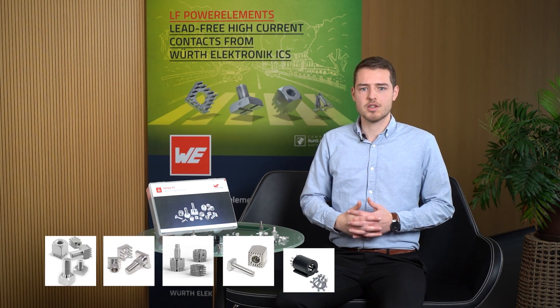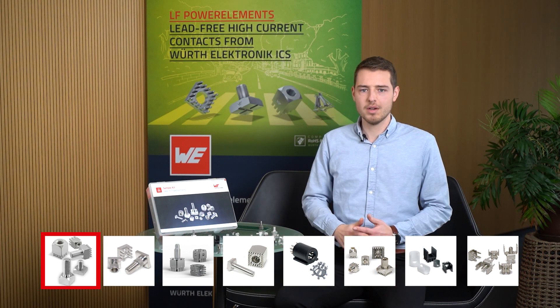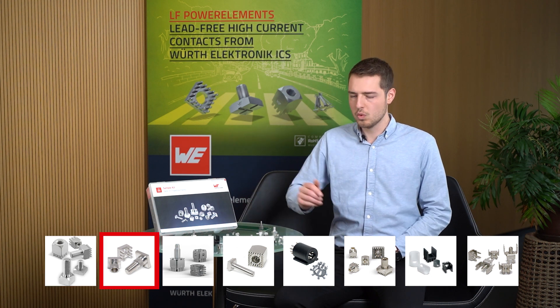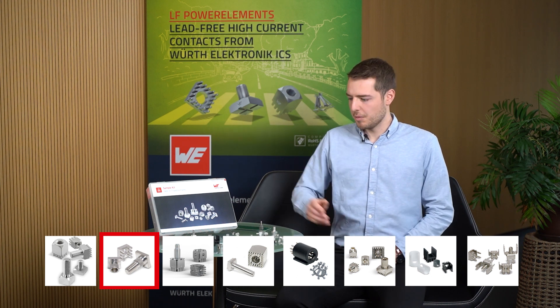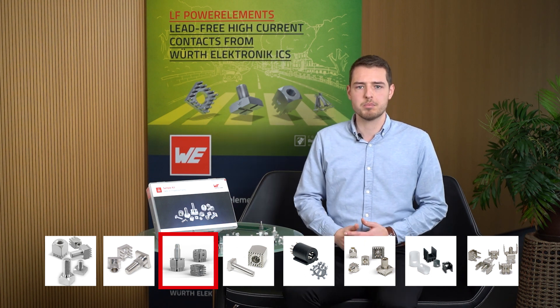Our power element family consists of different product groups. I will go more into detail about the most important ones. Power 1 are our traditional screw connection solutions, which are easy to customize. Power 2 are composed of two power elements and are excellent for mounting through a PCB. Power Plus are lightweight solutions offering the maximum torque and the possibility of automatic processing.